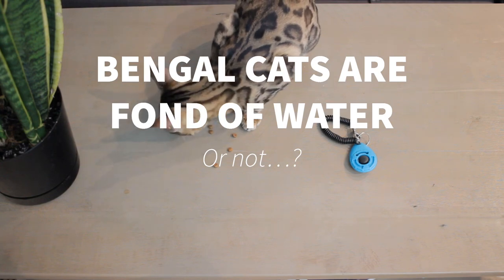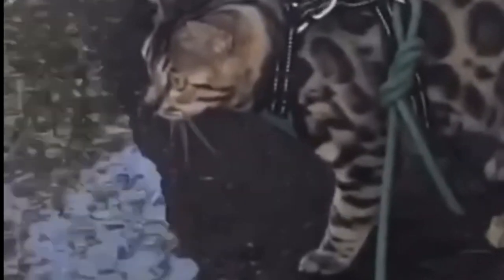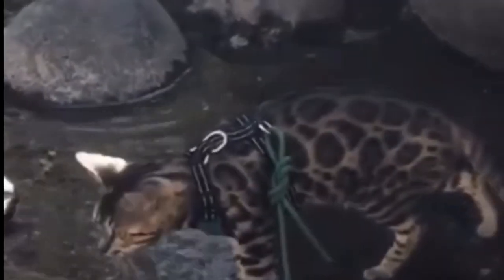Bengal cats are fond of water. I've heard so many times that Bengal cats like water — well, Mia doesn't. It might change with time, but at seven months old, despite being attracted to the sound of water, she will not touch it with anything but her paw. What is true is that Mia loves drinking straight from the tap, and some Bengals won't drink unless it's running water. So don't assume your cat will definitely like water, but don't be surprised if it jumps in the shower or the pool either.